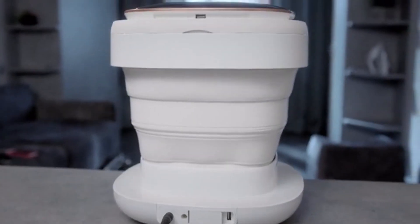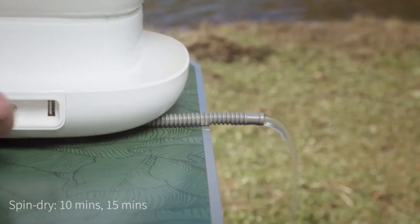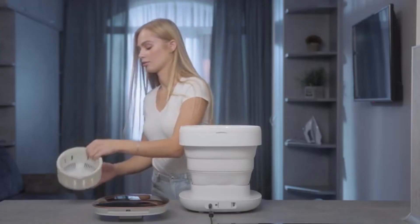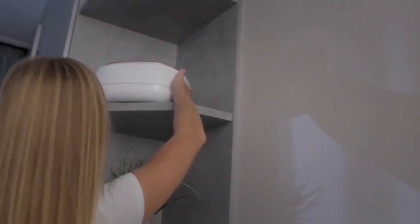All you have to do is toss in your clothing, some water, and your detergent — the washer will take care of the rest. It will also spin dry your garments, allowing you to hang them to dry outside in no time. The tiny form makes this a no-brainer for any home, and it may help you clean your clothing much faster than with a regular washer.